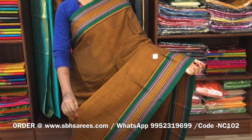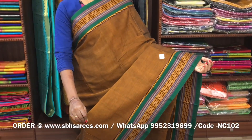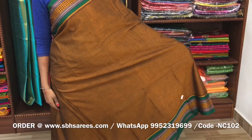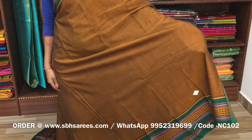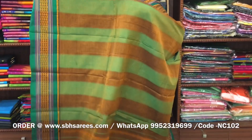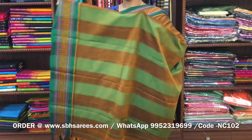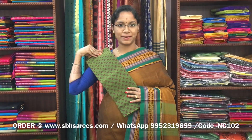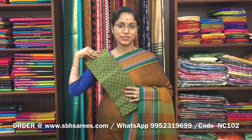There is a Narayan Pit cotton saree in magenta colour, with a thread woven border on both sides of the saree. The entire body is in magenta colour, with a lined pallu and a contrast printed blouse. The price of the saree is 1250 and the product code is NC102.